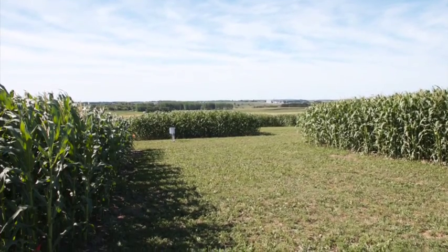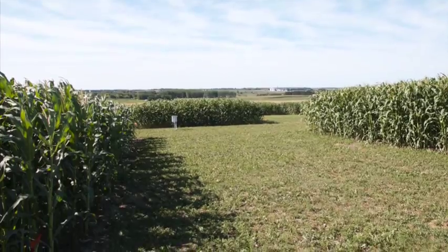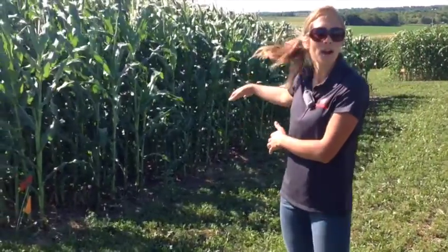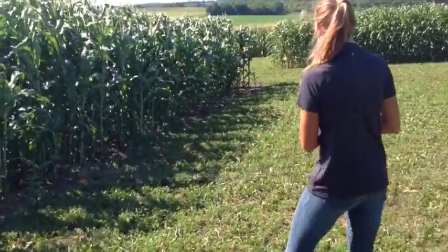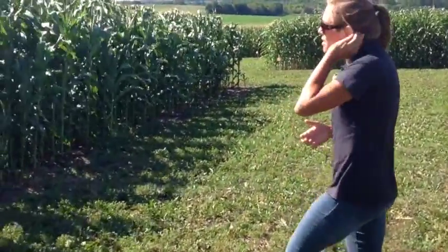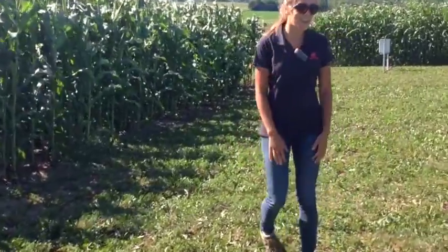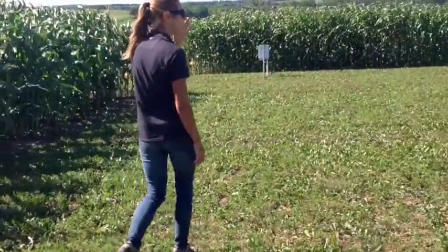It looks like we have 10 plots, but there are actually two plots per area of corn, so this is one pair of plots. If we walk down further it might be a little more obvious, but we're growing corn for silage, just like a typical dairy farm would likely grow.